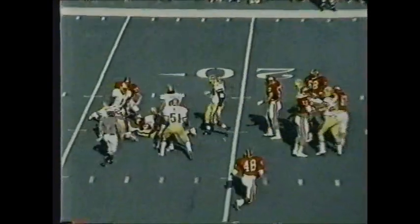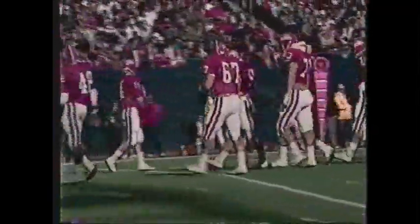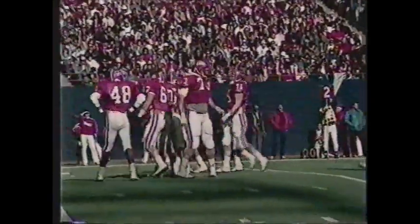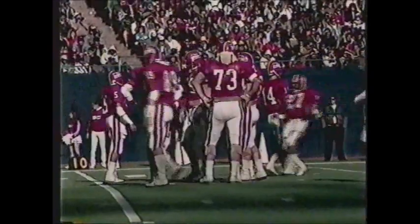Second down and five for the Knights. Murphy back to throw — he's in trouble and goes down as the Panthers come in with force. Zeke Gatson in on the sack, and he is the sack leader for Pittsburgh — 19 and a half, a Pitt record, and he leads the NCAA. As far as anyone knows, it's an all-time record.